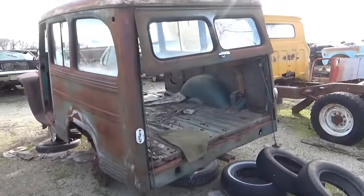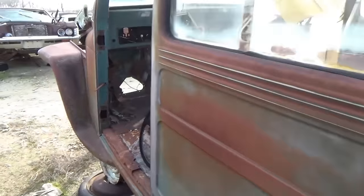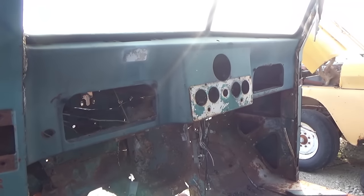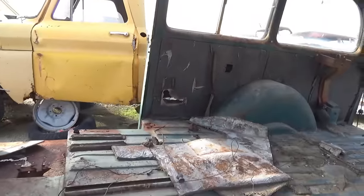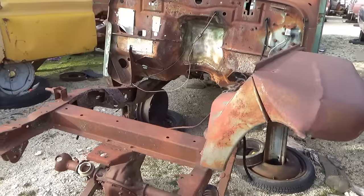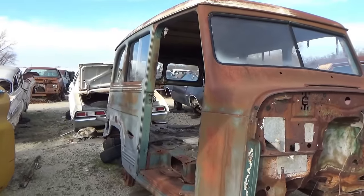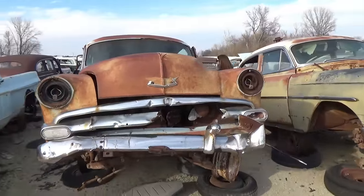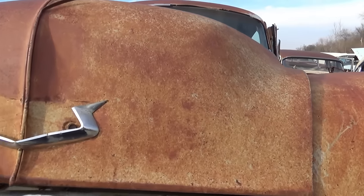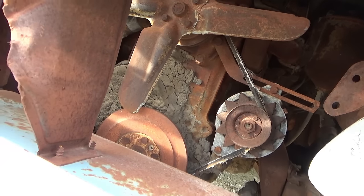Notice this old wagon here — I have no idea what this is; there's nothing to identify it. The interior is gone. It's got these sweeping front fenders on it. I don't see a name plate on it anywhere. The engine's still in there — looks like a straight six.